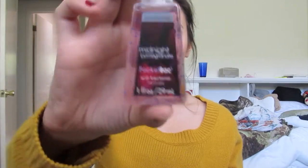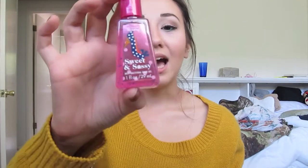One of the hand sanitizers that I got myself is the Midnight Pomegranate, and it just smells like pomegranate. It smells really good and I use it all the time. I also got myself from Bath & Body Works a Sweet & Sassy hand sanitizer. It just smells really girly, like really fruity. I'm not very good at describing scents.